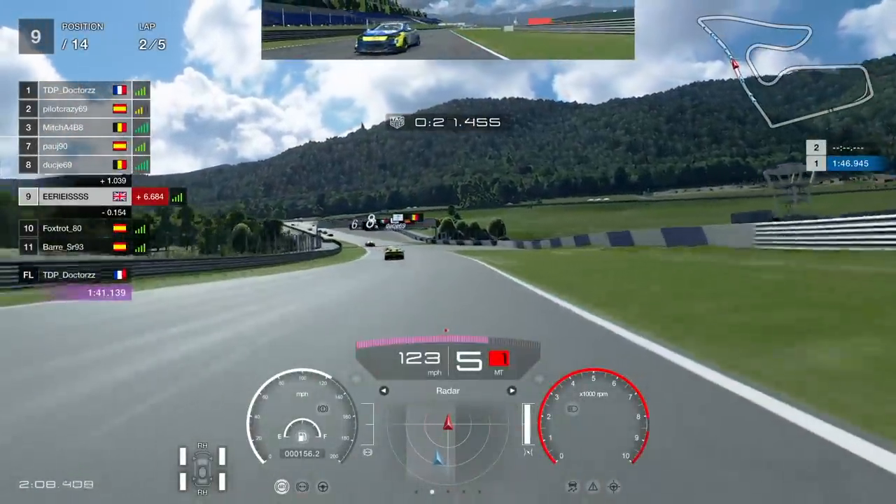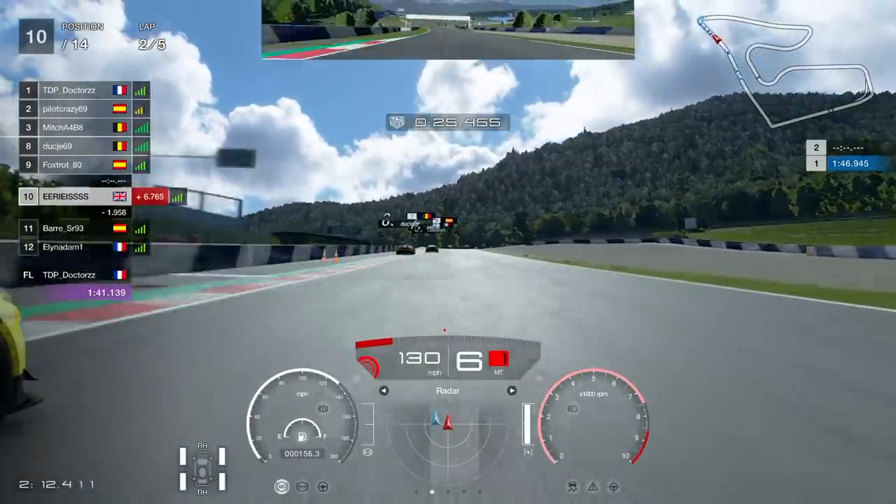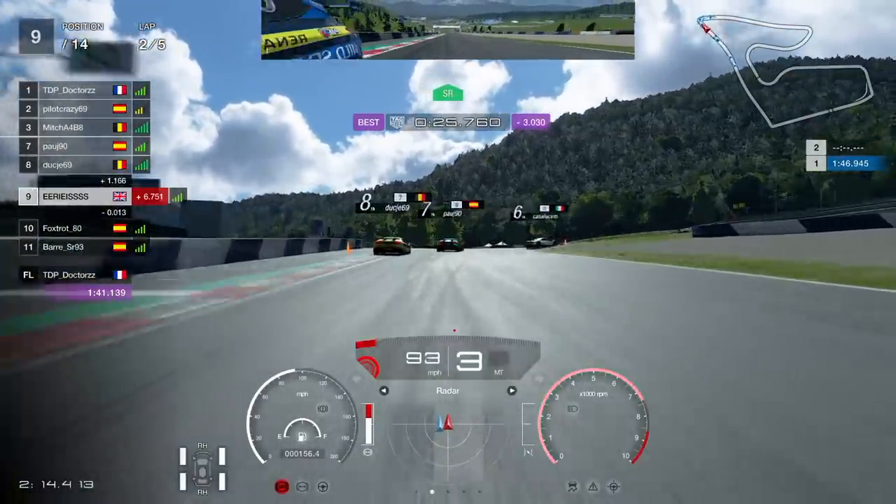In this video we're back at the Red Bull Ring in two Daily Race Bs. Let's see if we can avoid the chaos and bring home some decent results.